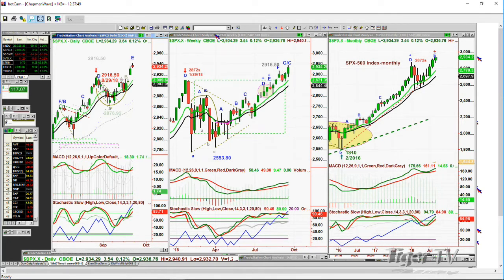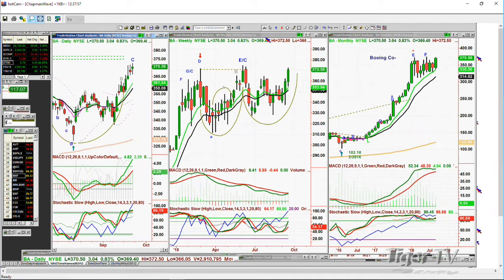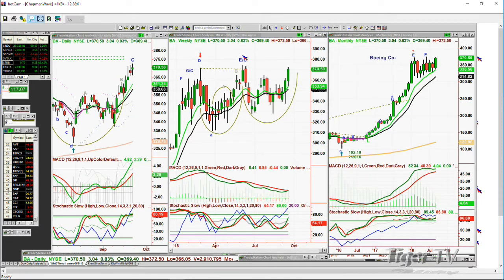Boeing is at 370, up three — leg C, still under the all-time high of 374.48 made the week of June 8th. The MACD is good and the stochastic is good. I think it is going to test the 370.2 to 375 area and could make a nominal new high. If it does that, I'll have to call this a leg C rather than a leg G in the monthly. Dow's up 85, S&P's up 4.65.